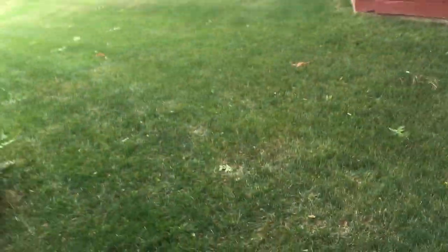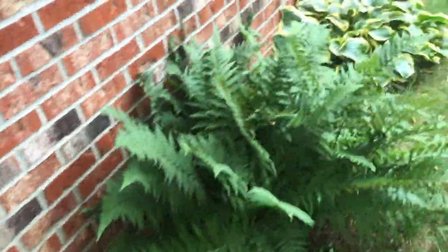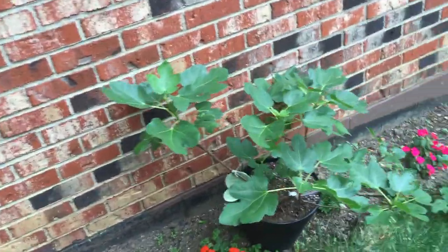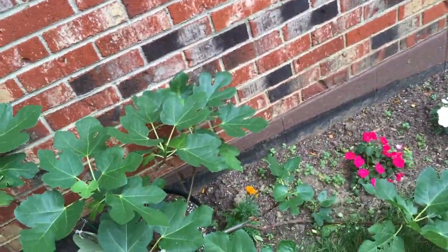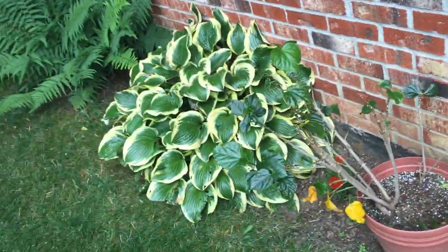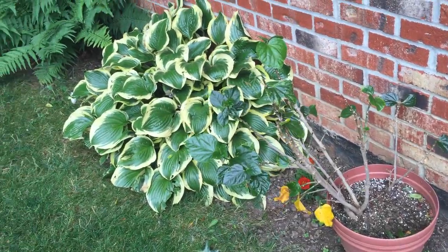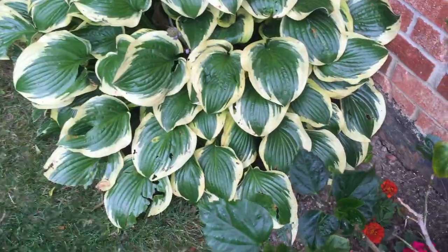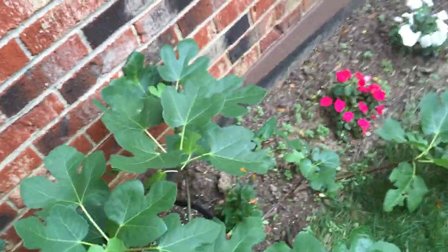If it doesn't rain tonight we'll water, just to keep up on that so it doesn't get too dry, same with our garden. It's going to be 90 degrees the next eight or nine days. Today it's mostly cloudy, probably 80, with a chance of rain. This plant has come back to life - nice dark green leaves, really making a comeback. The figs are looking good.